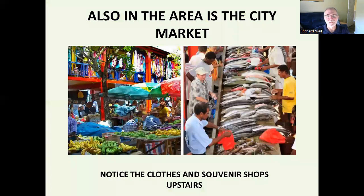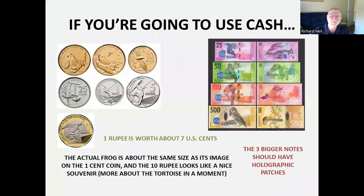And the market — if you want to buy small souvenirs you have to go upstairs; if you want to get vegetables and fruits, it's downstairs. If you happen to use the local money, they've had some nice designs featuring the local wildlife. The tortoise appears on the 10-rupee coin, which we'll talk about in a moment. There's also a frog, and as they note here, it's actually about the size of the one shown on the coin — so that'd be a good souvenir to bring home.